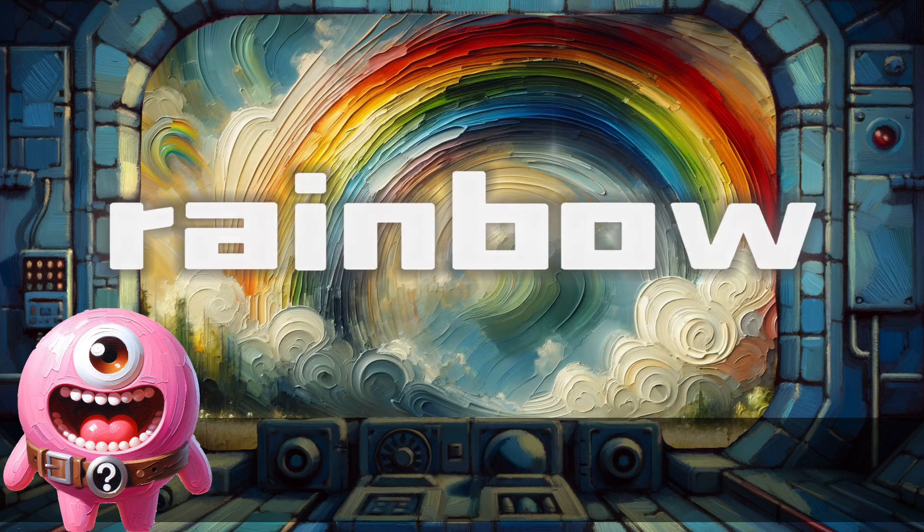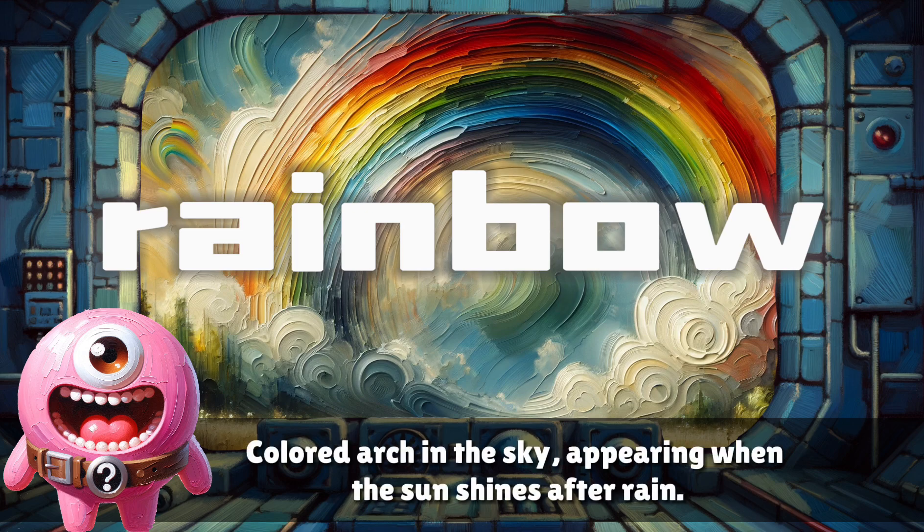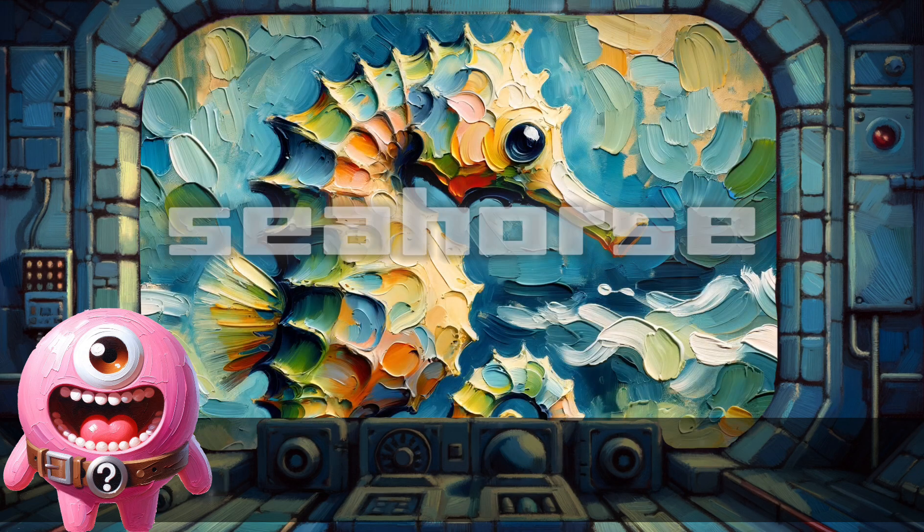Rainbow. A colored arch in the sky, appearing when the sun shines after rain.